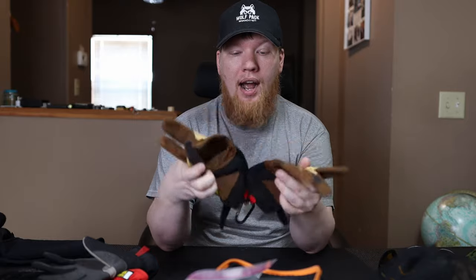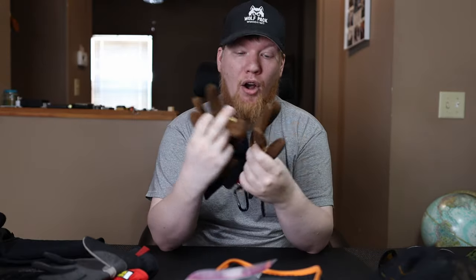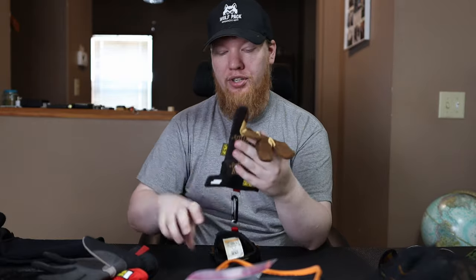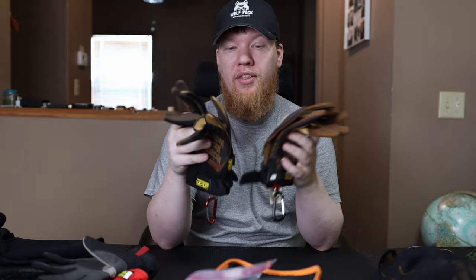The first thing I want to talk about is gloves. I like the leather mechanics gloves. They help tremendously when you're dealing with something hot. If I'm going to take a hot pot or pan off the fire or the stove, these will prevent me from getting burnt. If I'm dealing with hot logs, I can grab a hot log without having to worry about getting burnt. I really like the leather gloves.